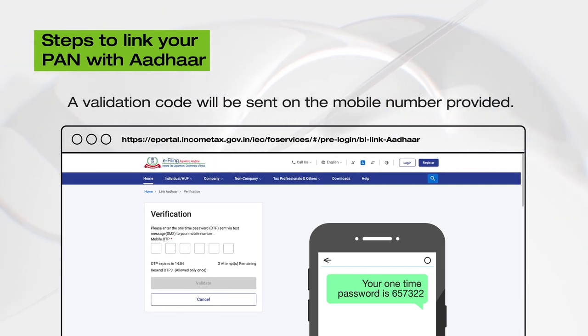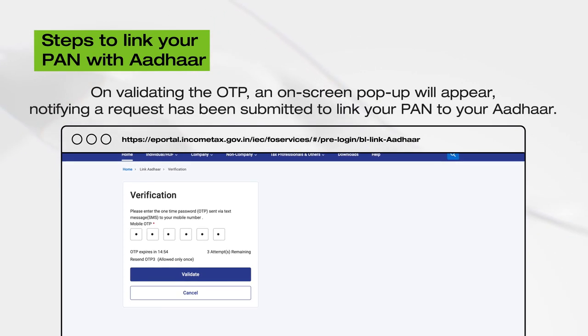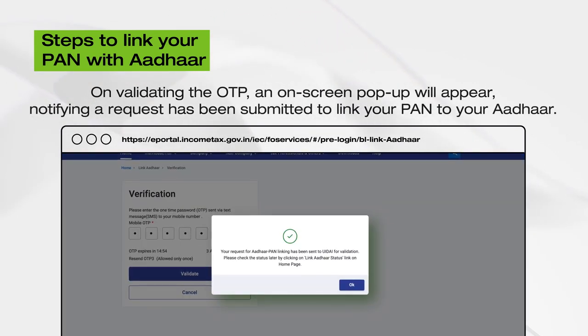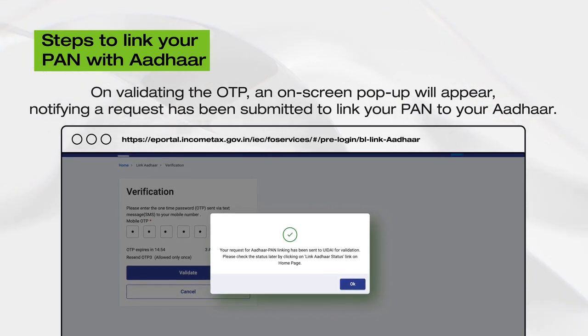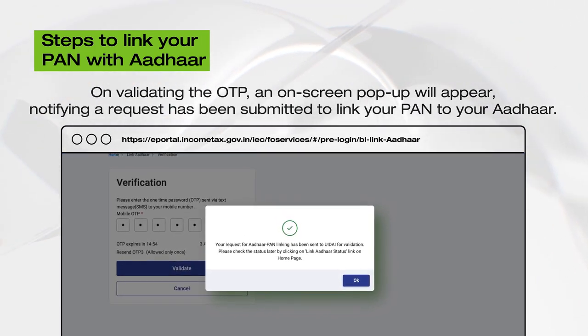You will receive a validation code on the mobile number as provided by you in the earlier step. Enter the validation code on the next screen and click on Validate to confirm. Once you validate the OTP, a pop-up will appear on the screen to notify you that a request has been submitted to link your PAN to your Aadhaar.